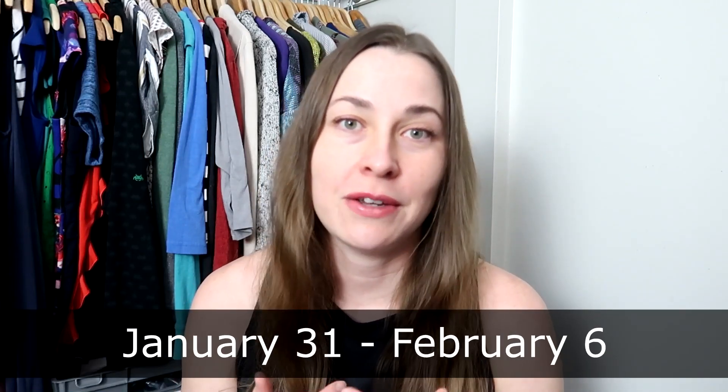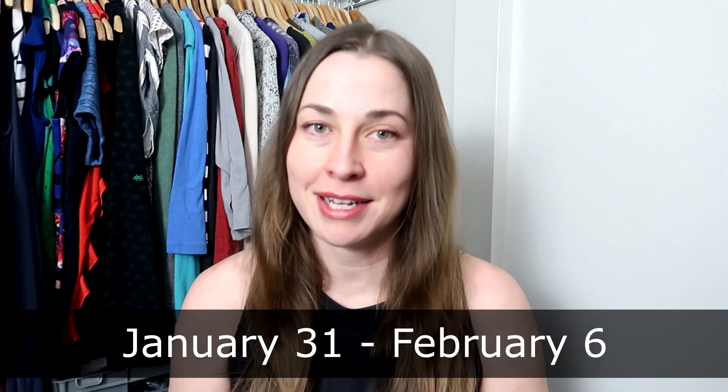Hello and welcome. My name is Heroin Bob and welcome to Bob Buys, the channel where I share my part-time reselling journey here in the state of Virginia. If you are new here, welcome. We are going to be doing a what's sold video — my sales for the week of January 31st to February 6th.